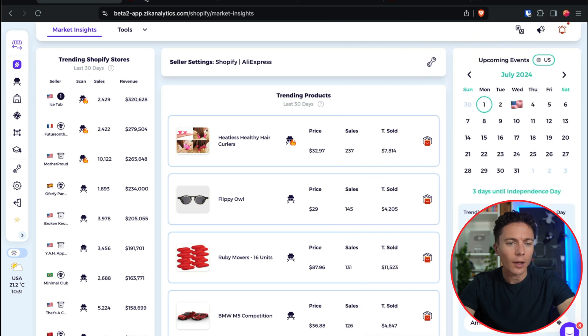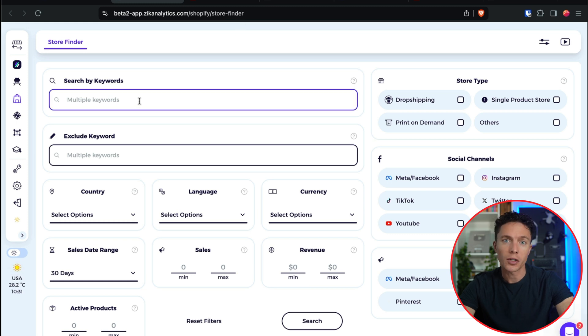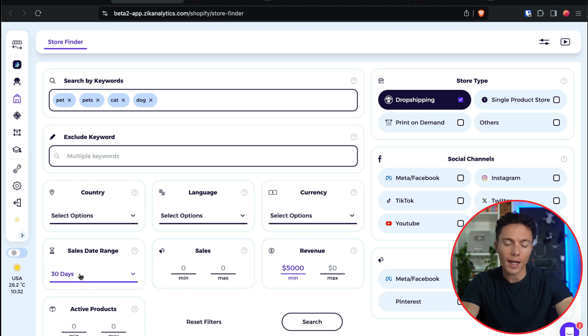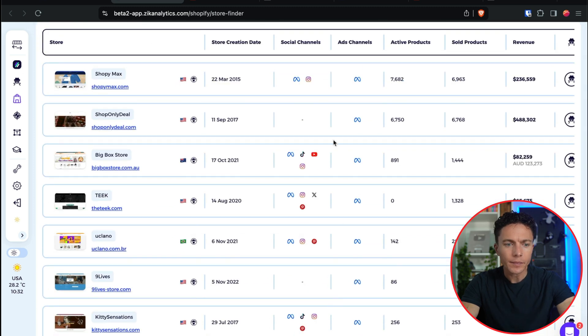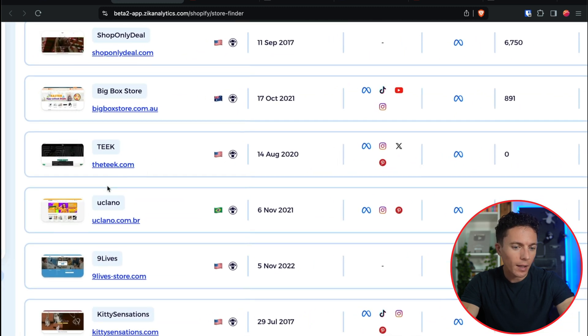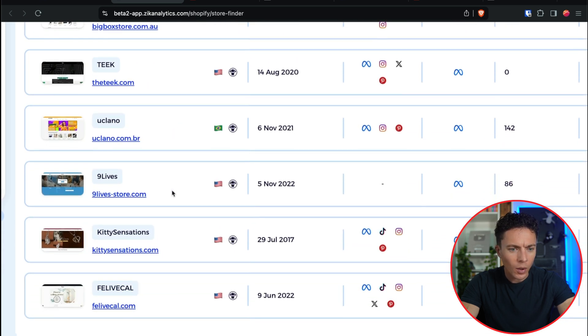Let's use another feature of Zeke, which is the store finder. We're going to use this to actually find other Shopify dropshipping stores. I want to find ones in the pet niche, so I'm going to type in pet, pets, cat, dog. I'm looking specifically for dropshipping stores that have done at least $5,000 in revenue in the past 30 days. Lots of stores came up — not all of them are going to be pet specific, but they will all have some sort of pet products in them.